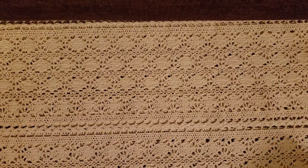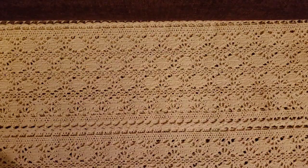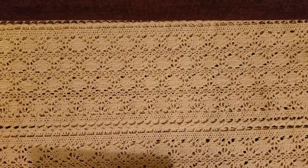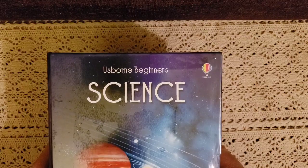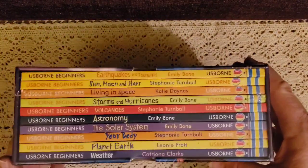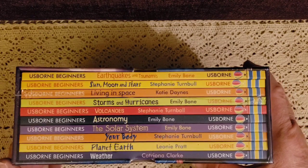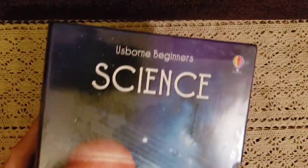The next group is for my daughter. I got the Illustrated Dictionary of Chemistry, Illustrated Dictionary of Physics, and Illustrated Dictionary of Biology — she's going to be a ninth grader, so we'll use those for chemistry, biology, and physics. Then there's the Usborne Beginner Science set, which includes Earthquake, Sun Moon and Stars, Living in Space, Storms and Hurricanes, Volcanoes, Astronomy, the Solar System, Your Body, Planet Earth, and Weather. I'm really excited about this pack.